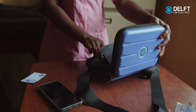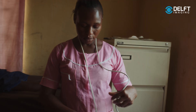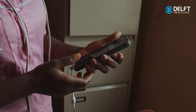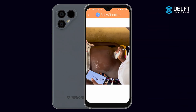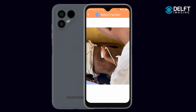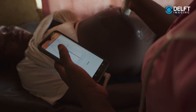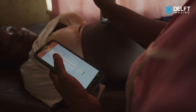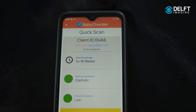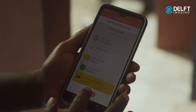Baby Checker was designed to be a simplified ultrasound screening solution. It's a smartphone-based ultrasound — you plug the ultrasound probe into the smartphone, open the Baby Checker app, and watch a three-minute training video, which is essentially the only training any frontline healthcare worker needs. Once you do the six sweeps, you immediately get results on gestational age, fetal presentation, placenta, and multiple gestations — and the list will continue to grow.